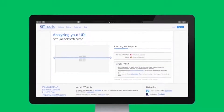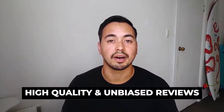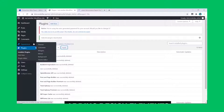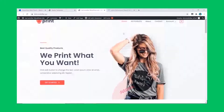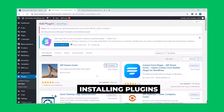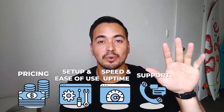I wanted to be transparent — I spent my own money buying all these web hosting accounts to fully test them and provide high quality, unbiased reviews. To make the test fair, I installed the same starter website theme and plugins on all accounts. The categories I'll base my comparison on are: price, setup and ease of use, speed and uptime performance, support, and who I'd recommend each provider to.